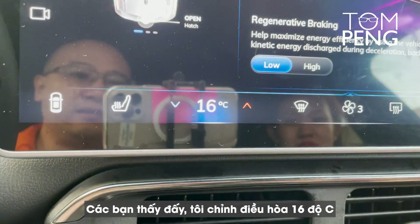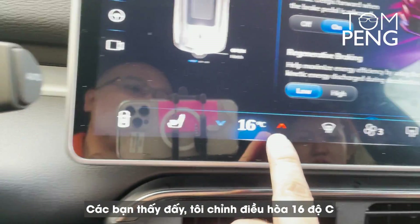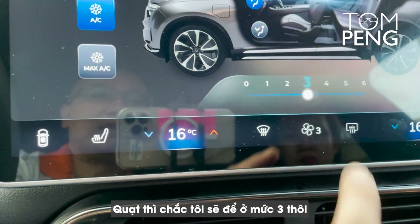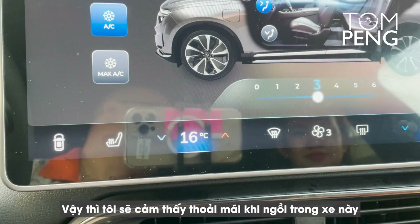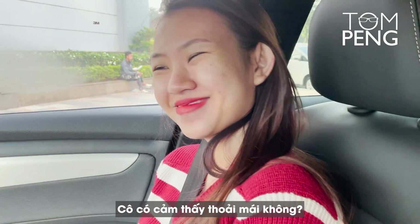We're going to set the climate control to about 16 degrees and the fan will probably be set at 3. That's how I feel comfortable in the car. Do you feel comfortable in the car? Yes.